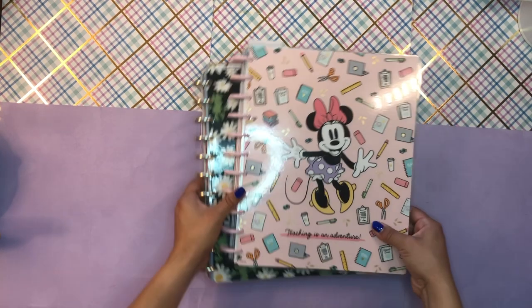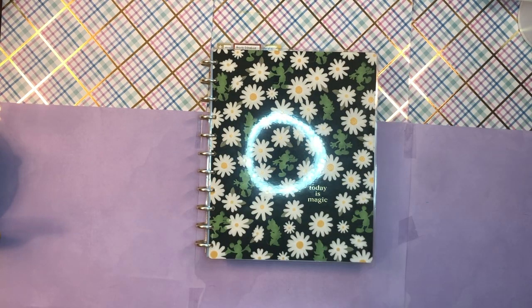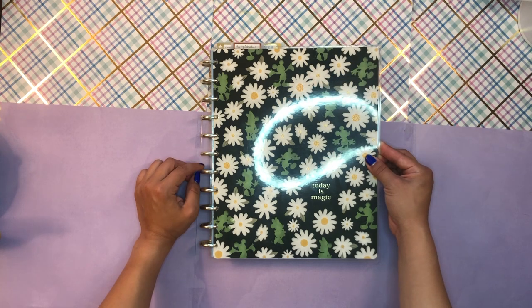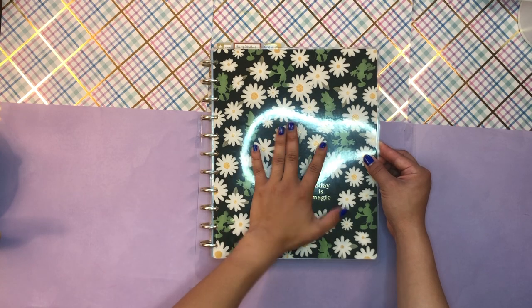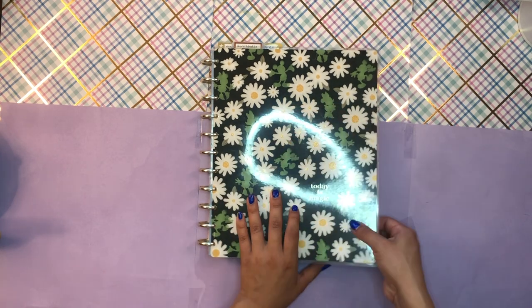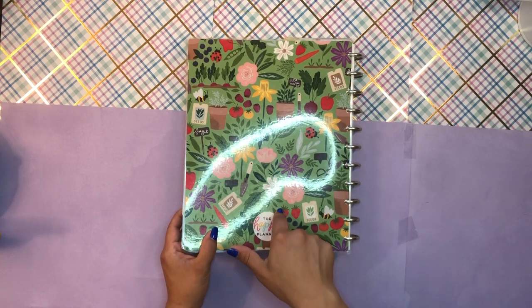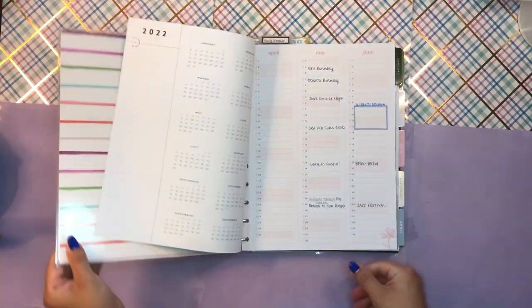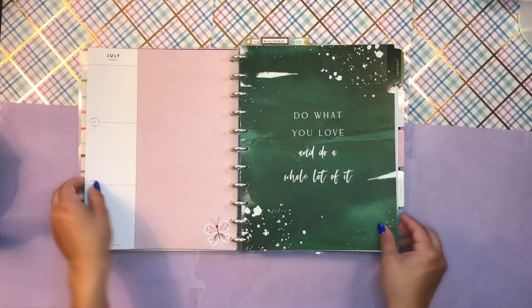Now let's start with my big planners, going in order of importance again. This is my big catch-all planner. I have her on these yellow gold Mickey Mouse metal discs, and the cover is from the floral Mickey and Minnie line. The back cover is from the seasonal doodles planner from Michael's. This is my catch-all home planner.